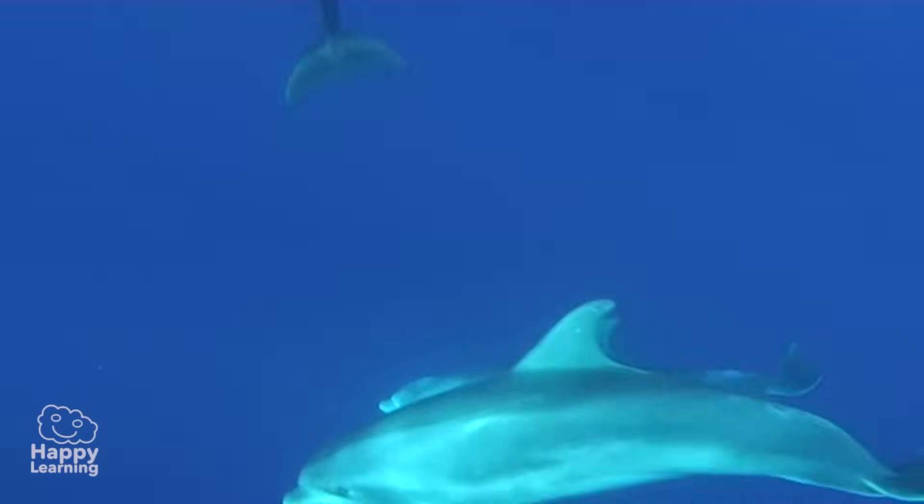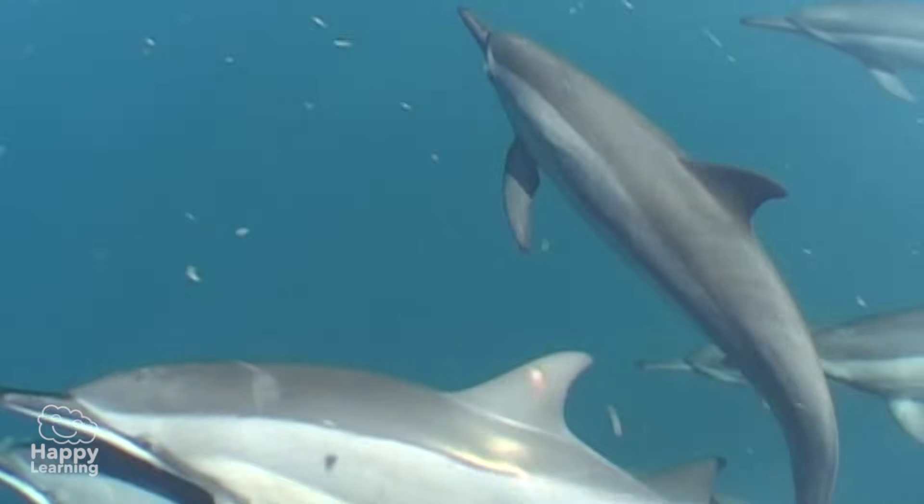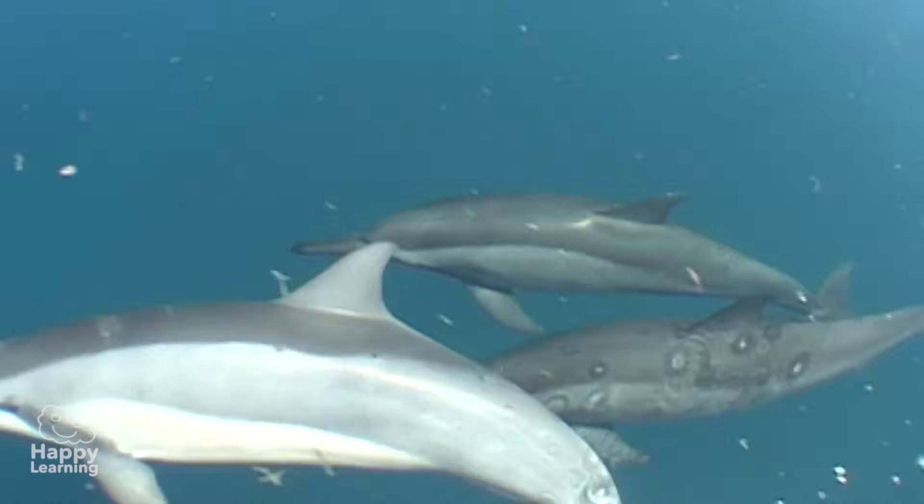Dolphins can submerge themselves up to 300 meters deep, and can hold their breath for almost 25 minutes!